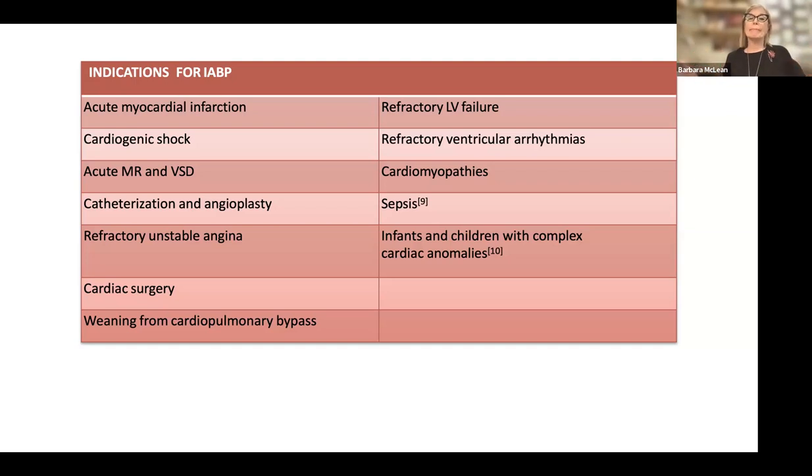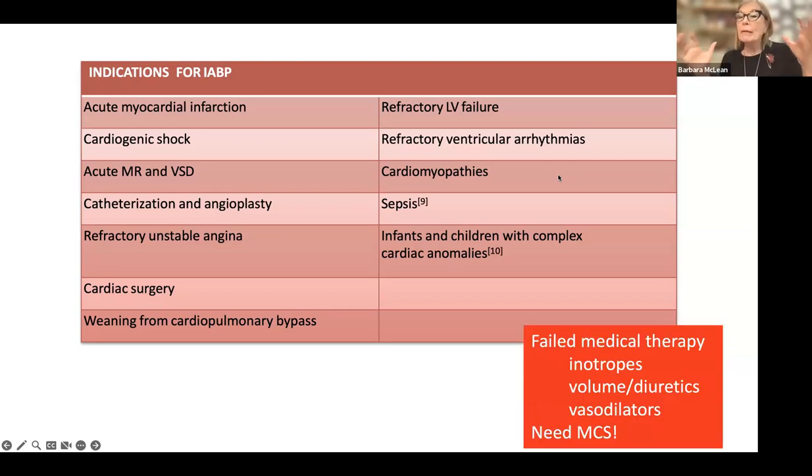A lot of times when they're in the cardiac cath lab and they become unstable or they have refractory unstable angina in the cath lab, we'll place a balloon pump. The most common reason we see it — and I'm not even saying it's the best, just the most common — is when patients have been on pump for cardiothoracic surgery and they're having difficulty coming off pump. We'll use a balloon pump to wean them from cardiopulmonary bypass, get them to the ICU, stabilize them, and hopefully return them to prior function. But the main reason is because the patient has failed medical therapy.